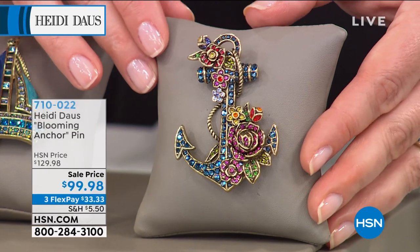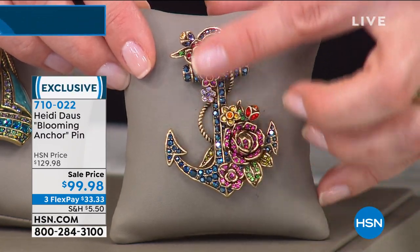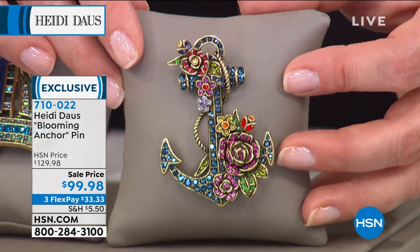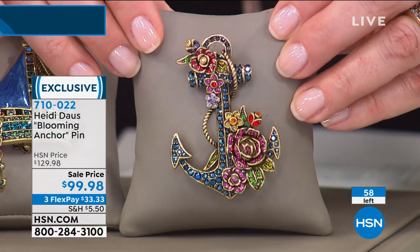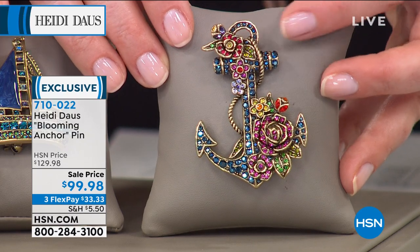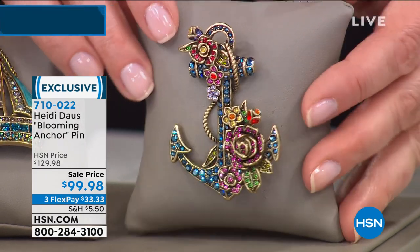If you love all things ocean, we also have a Blooming Anchor pin coming in the next hour — isn't that extraordinary? The anchor, for a lot of people, is symbolic of their faith. Look at all the extraordinary flowers and different colors. I normally do my anchors in nautical colors — red, white, blue — but I thought it would be fun to bring feminine, bright, wonderful colors to this blooming anchor. By the way, we have a three-pack of essential ropes on HSN.com. These ropes are such a great way to make all of these pins into necklaces in a second.